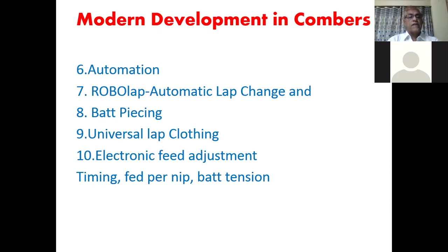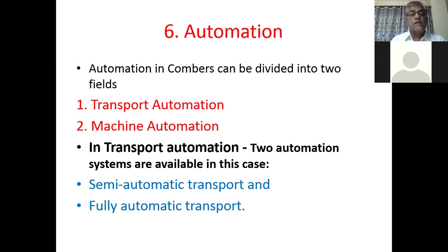Today we will study the next topics: automation in combers, then robo lap — that is automatic lap change — then bat piecing, then universal lap clothing, and next is electronic feed adjustment. These days we are having combers with two kinds of options: transport automation and machine automation.